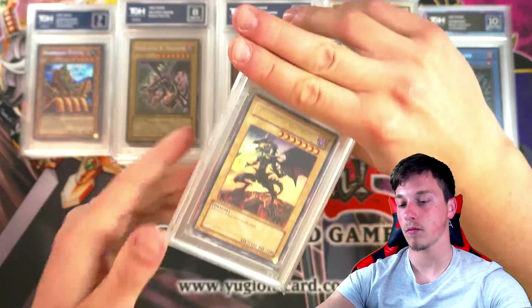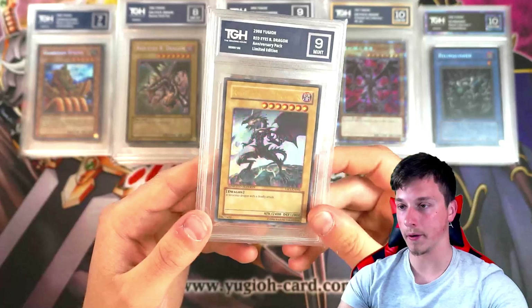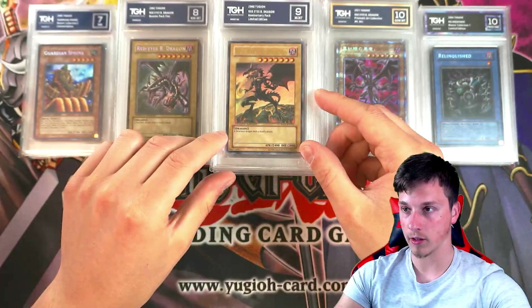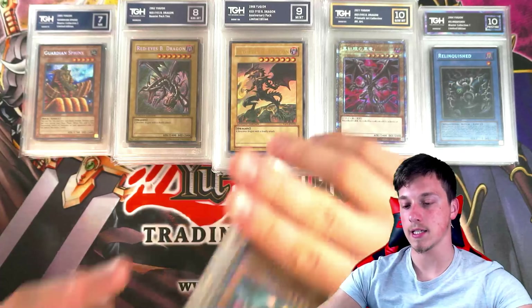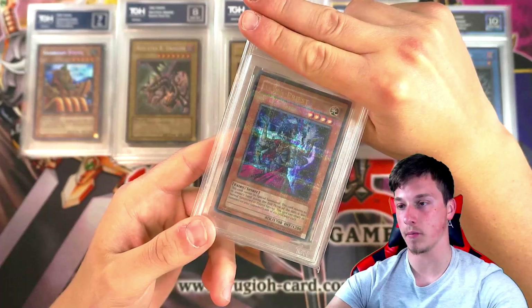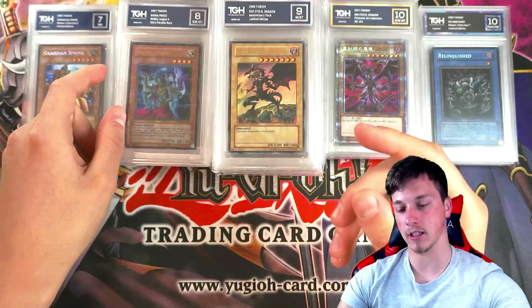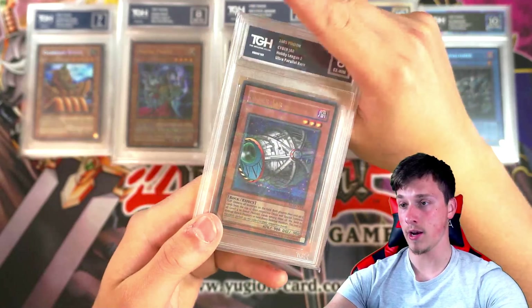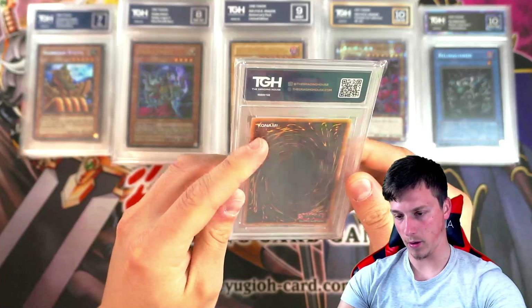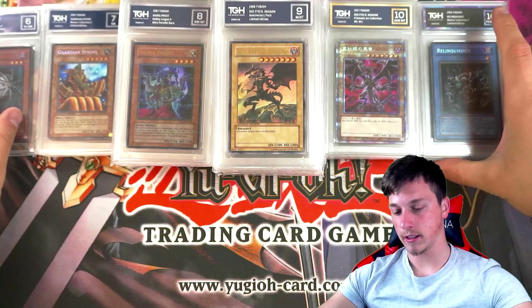Speaking of Red Eyes — can we get back-to-back 10s? We got a 9. This is a nice alternate artwork of Red Eyes, looks to be on Mars or something — lots of lava, lots of heat. Azura Priest, nice, from Hobby League. This is actually my favourite rarity — I love Hobby League. You want an 8? Really difficult to grade Hobby League cards, honestly. And another one — a 6. Bit of whitening at the top there, that's a shame. So we have to open a pile for 6s.